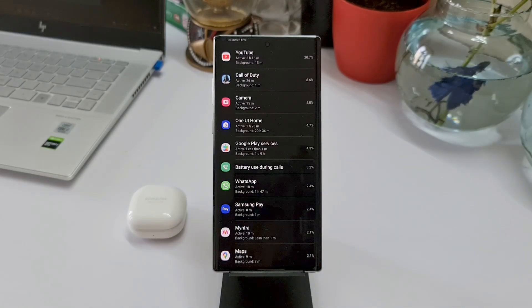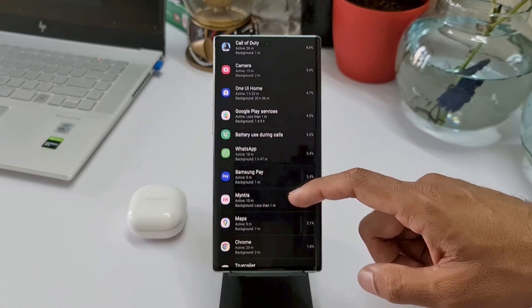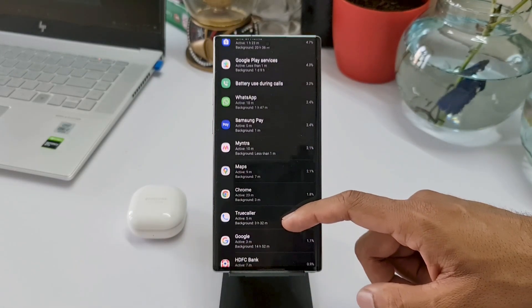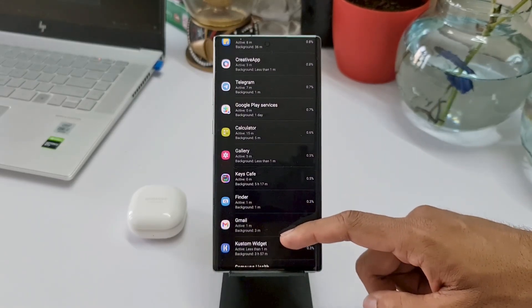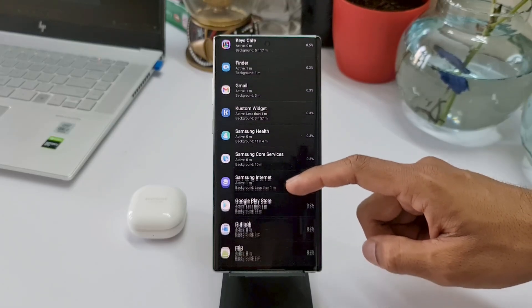Camera was used for about 15 minutes and I did some video recording. Google Play Services consumes a lot of battery these days — it consumed about 4.3%. I also did some calling for about an hour or so, then WhatsApp for about 20 minutes, and many other applications.